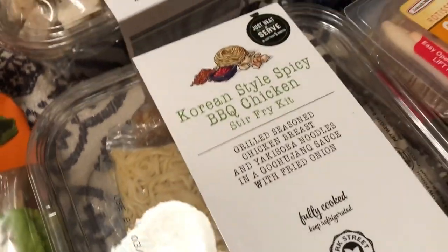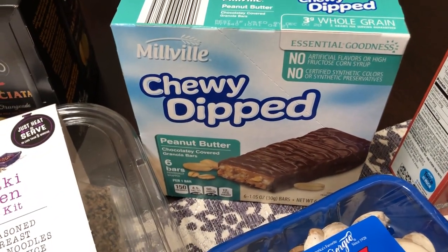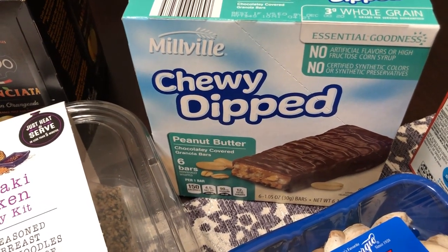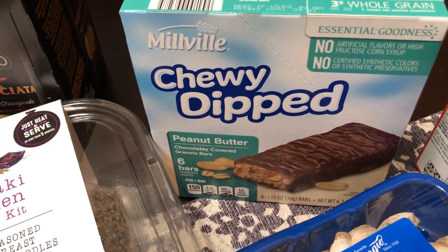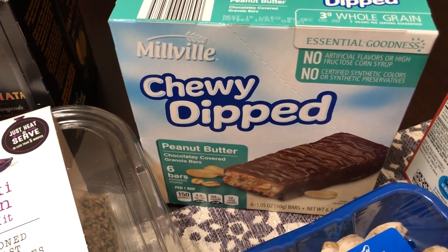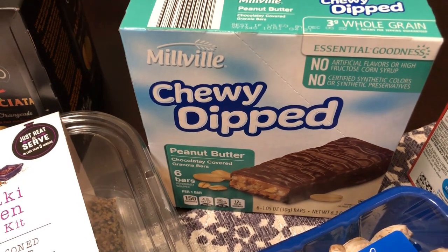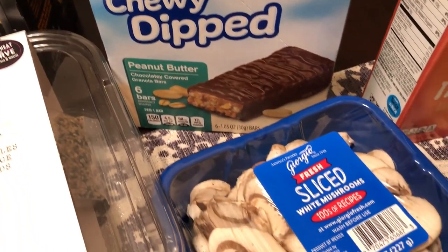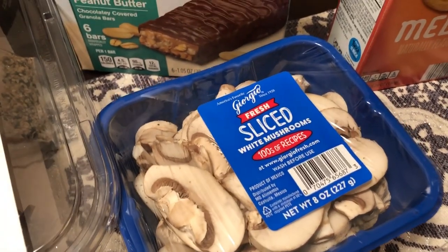I got some Chewy Dipped. Alicia — her channel is Alicia Lynn — did an Aldi haul not too long ago and picked these up, saying her kids really like them. Check out her channel — she does a lot of grocery hauls, Weight Watcher recipes, what we had for dinner based on Weight Watcher meals, and a lot of good cooking, baked goods, and things like that.